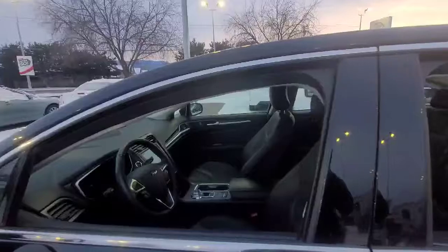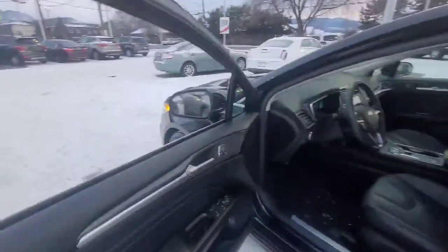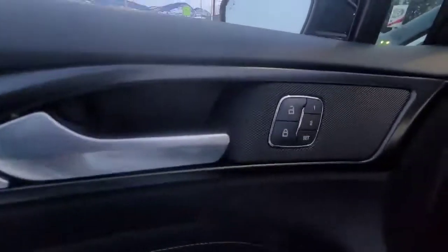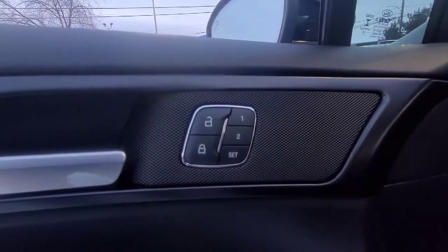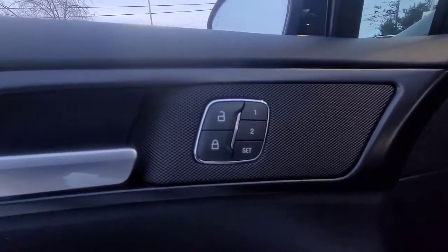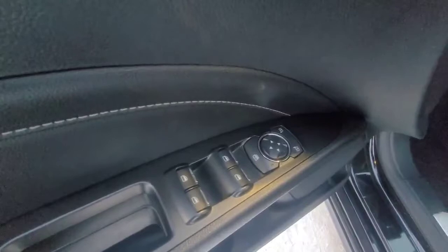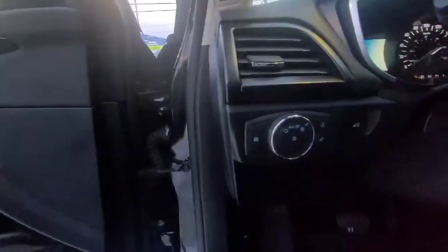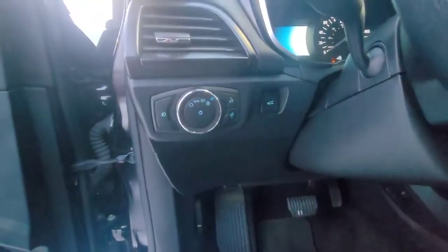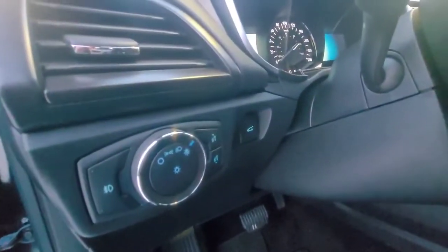Our front seats are both heated and cooled. Opening up the door and taking a look, we can see our driver's side power seat has memory settings for two different drivers. Down here we have our power locks, power windows, and power mirrors. Right here we've got our lights, both interior and exterior, and our power trunk.